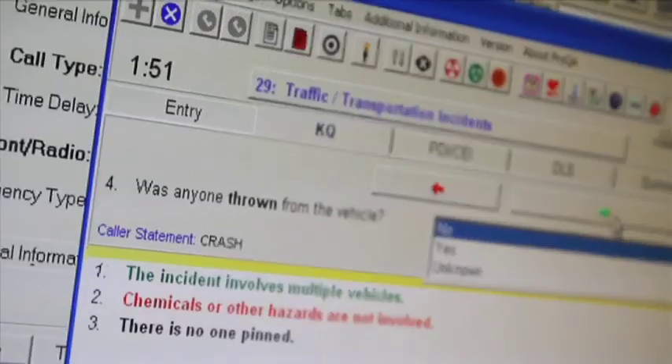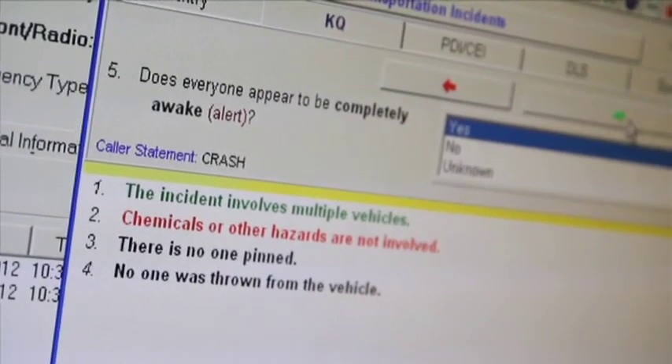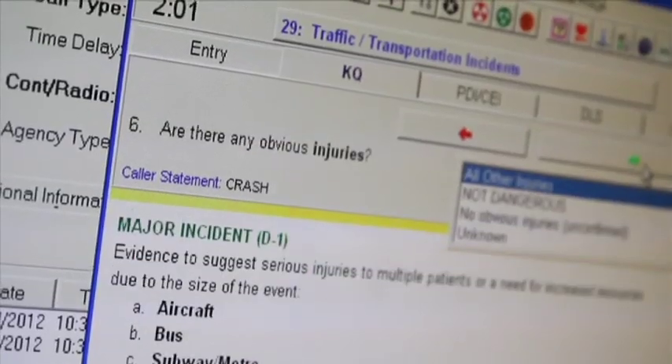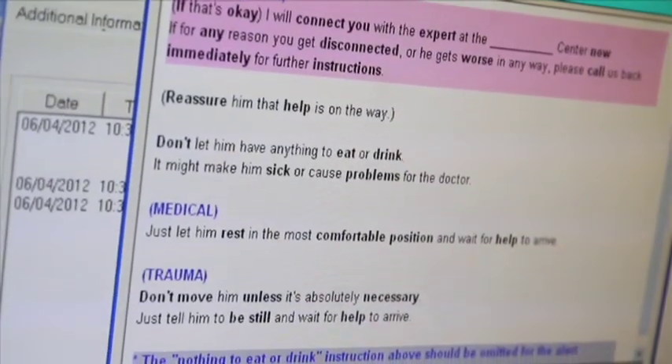While units are on their way to the emergency, the dispatcher now has the ability to give specific life-saving instructions to the caller through the use of computer-assisted emergency medical dispatch protocols.